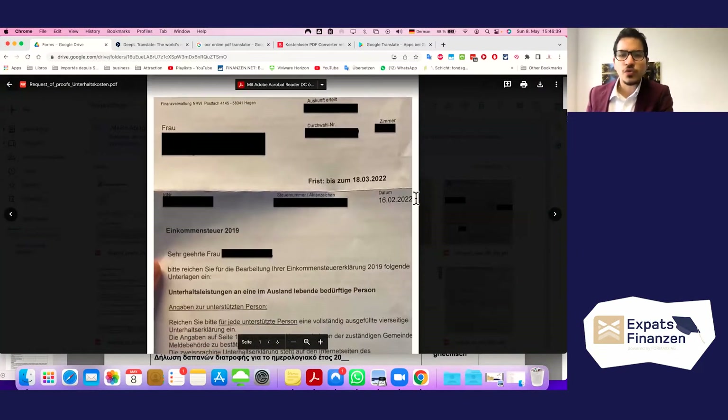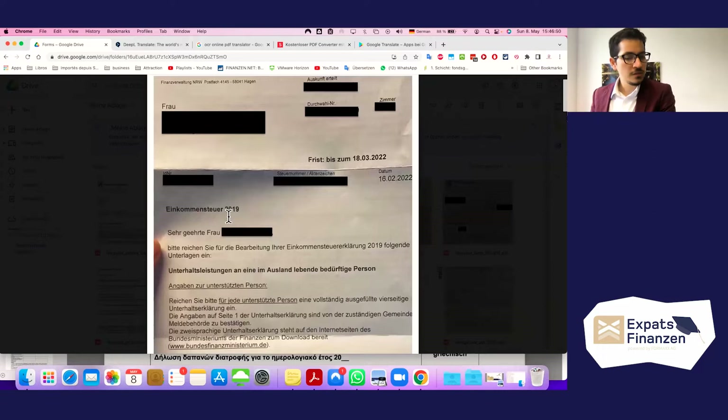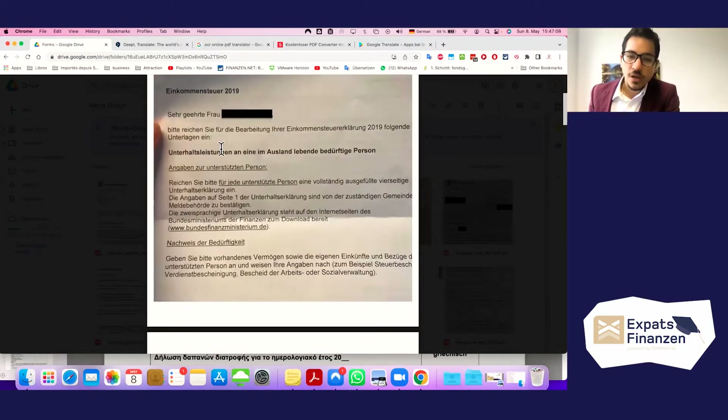Let's look at this specific letter concretely. It says you have time up to a deadline to supply all of the documentation. It references the tax assessment of 2019. It requests documentation for maintenance expenses to an abroad-living person in need — 'Unterhaltsleistungen im Ausland lebende bedürftige Person'. You need to supply a fully completed maintenance declaration, an 'Unterhaltsdeklärung', for each supported person.